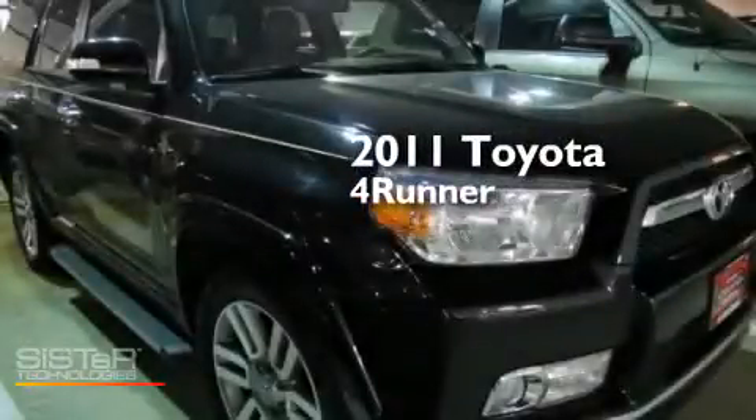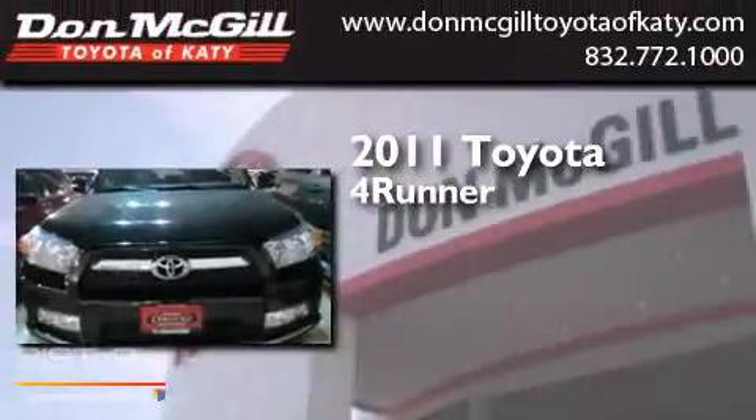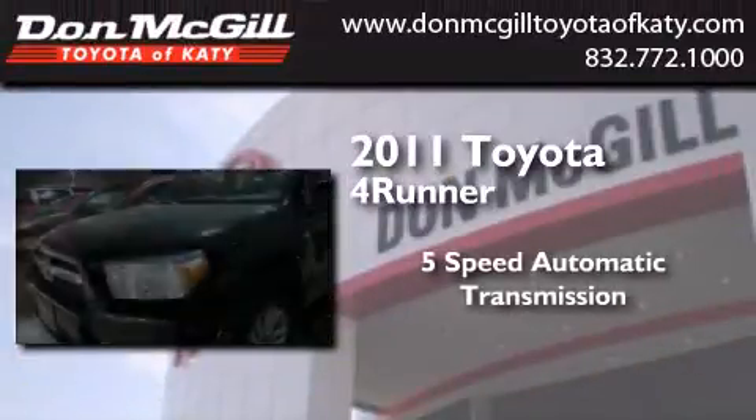This is a certified pre-owned 2011 Toyota 4Runner. This SUV has a 5-speed automatic transmission and a V6.